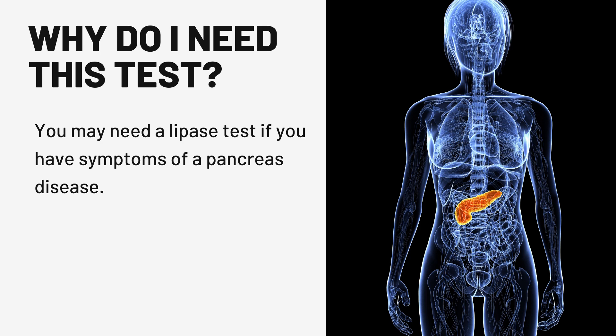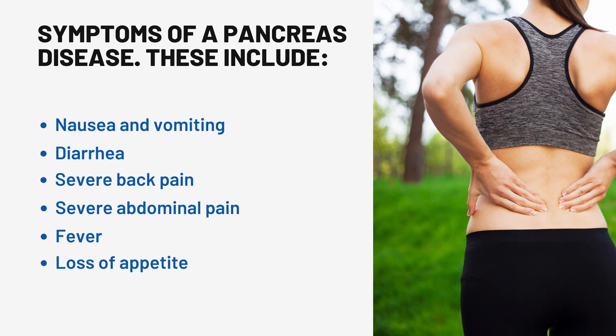Why do I need this test? You may need a lipase test if you have symptoms of a pancreas disease. These include nausea and vomiting, diarrhea, severe back pain, severe abdominal pain, fever, and loss of appetite.